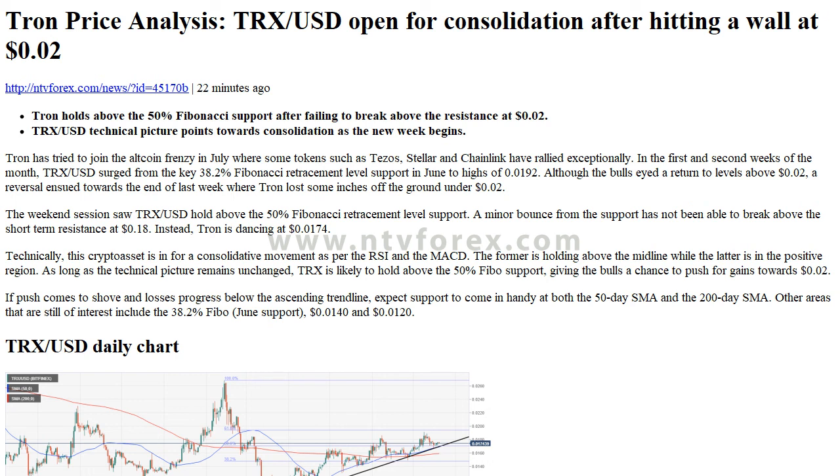Technically, this crypto asset is in for a consolidative movement as per the RSI and the MACD. The RSI is holding above the midline while the MACD is in the positive region.